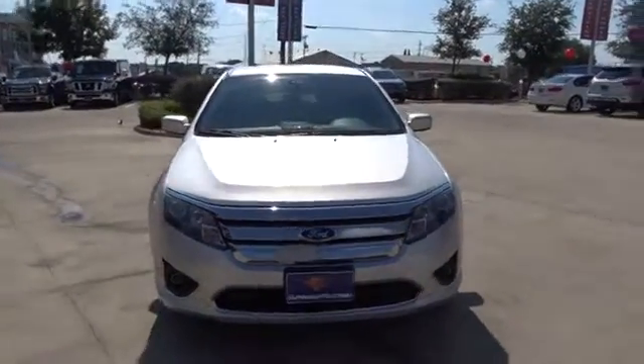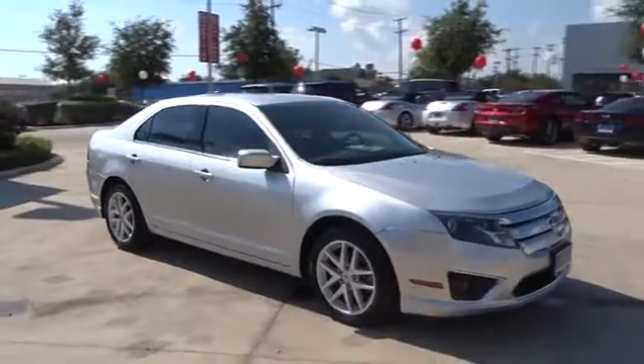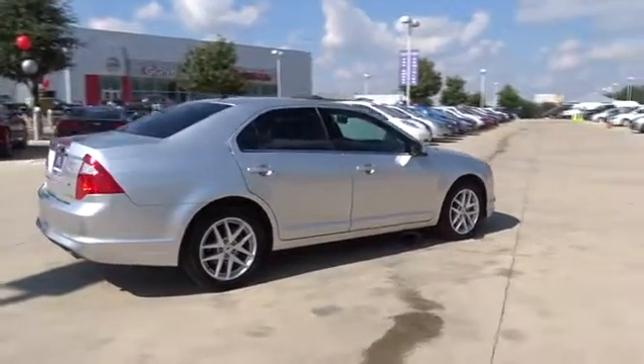The 2012 Ford Fusion. You can have both impressive power and great economy in a Fusion. This vehicle has less than 115,000 miles. Here are some of this vehicle's great options.